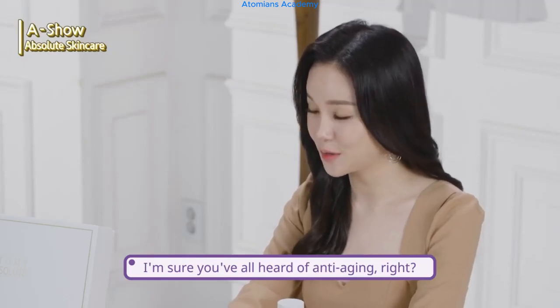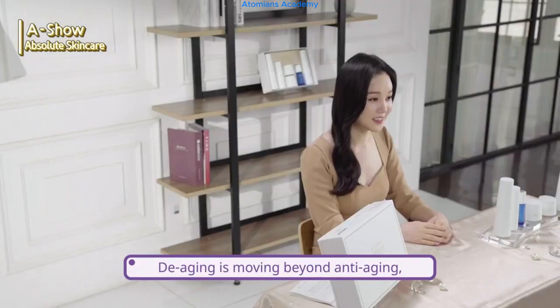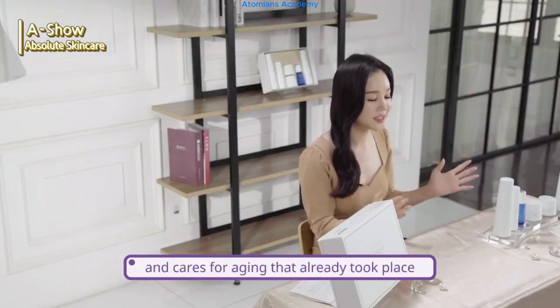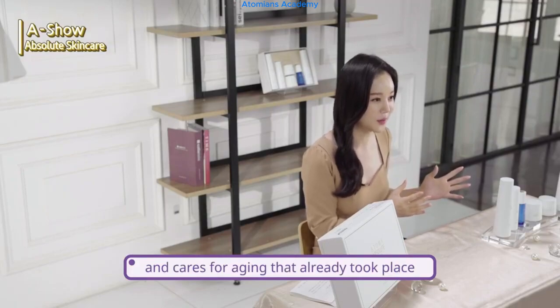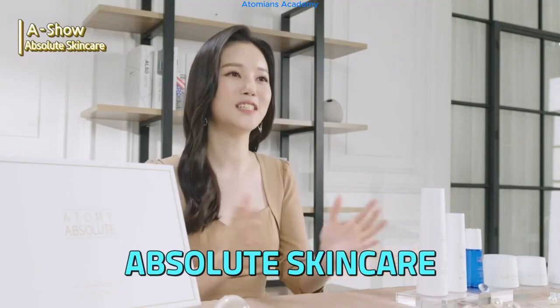I'm sure you've all heard of anti-aging. Today, I am going to explain about de-aging. De-aging is moving beyond anti-aging, which stops the time of the skin and cares for aging that already took place. Today, we are going to find out exactly about de-aging with Absolute Skin Care.